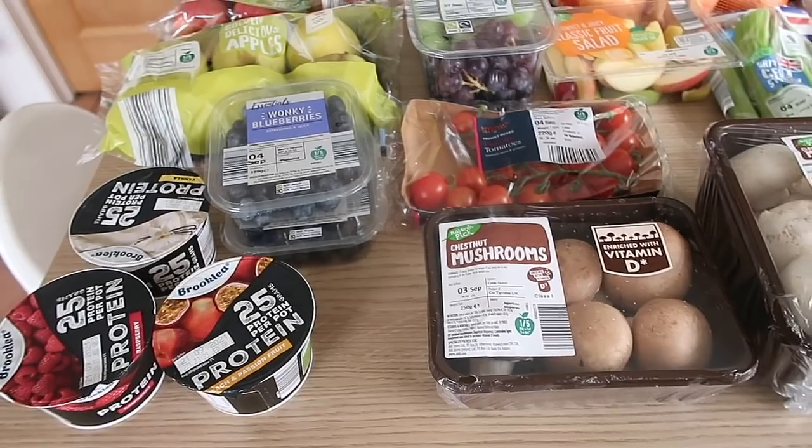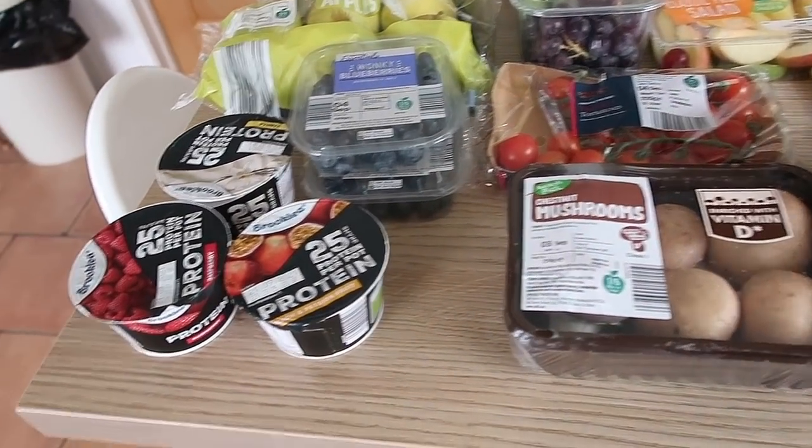Hi everyone, I hope you're well. I wanted to come on and do an Aldi grocery haul and show you my meal plan. I spent 87 pounds and three pence. The kids are back at school on Friday so I've got some snacky bits and lunchy bits, but generally not a massive shop — just some essentials. I'll show you what I got.